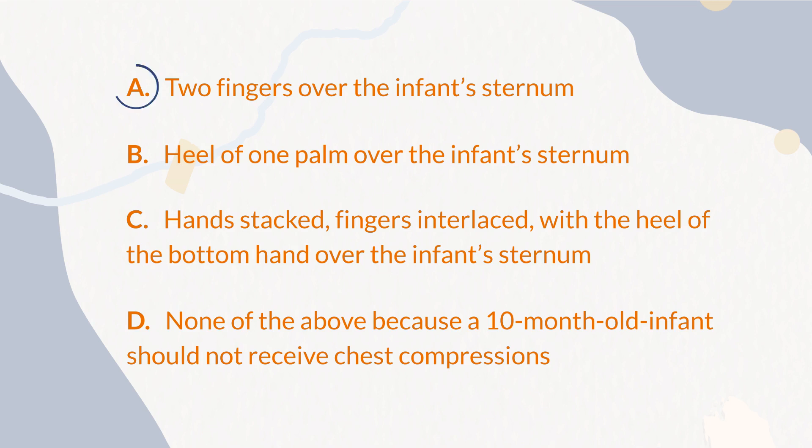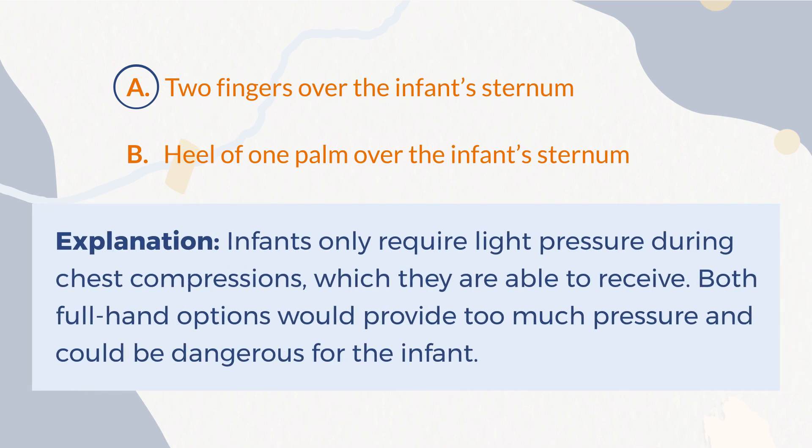The correct answer is A. Two fingers over the infant's sternum. Explanation: Infants only require light pressure during chest compressions, which they are able to receive. Both full hand options would provide too much pressure and could be dangerous for the infant.